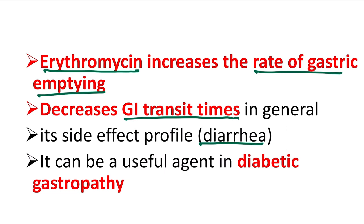Erythromycin is also useful in diabetic gastropathy, because in diabetic gastropathy the vagus nerve degenerates or becomes non-functional or is destroyed. This condition is similar to a vagotomy operation, producing the same type of reduced gastric motility.